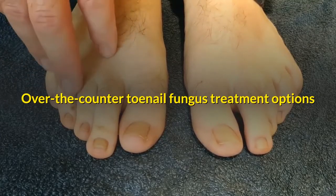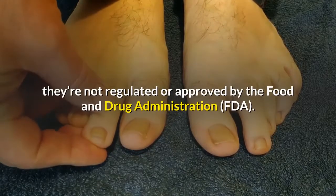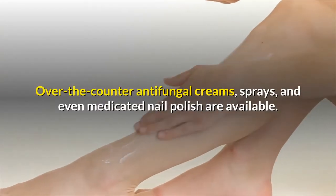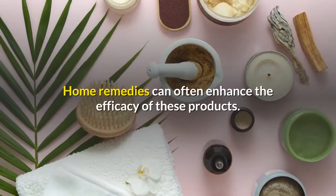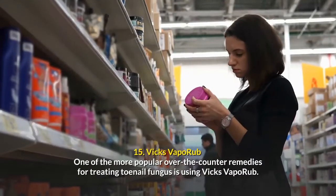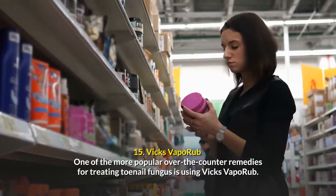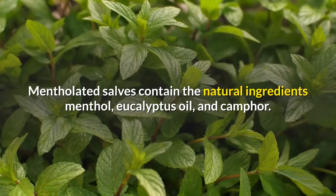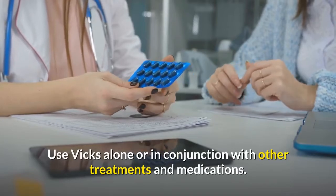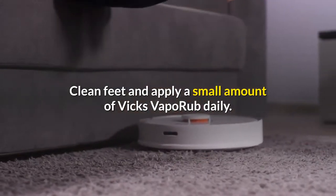Over-the-counter toenail fungus treatment options: while home treatments can help treat toenail fungus, they are not regulated or approved by the Food and Drug Administration. Over-the-counter antifungal creams, sprays, and even medicated nail polish are available. Home remedies can often enhance the efficacy of these products. Number fifteen: Vicks VapoRub. One of the more popular over-the-counter remedies for treating toenail fungus is Vicks VapoRub. Mentholated salves contain the natural ingredients menthol, eucalyptus oil, and camphor. Use Vicks alone or in conjunction with other treatments; clean feet and apply a small amount daily.